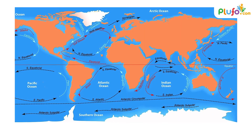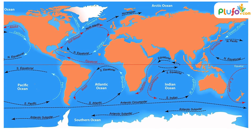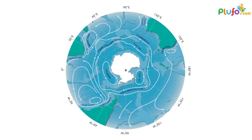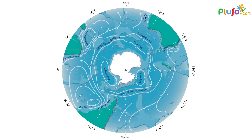The Southern Ocean circles Antarctica and connects the Indian, Atlantic and Pacific Oceans. The Antarctic Circumpolar Current, ACC, is the strongest ocean current in the world and flows towards the east.